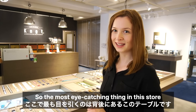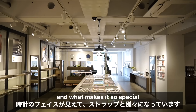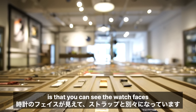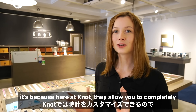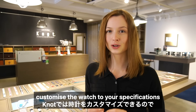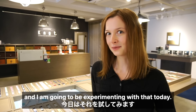The most eye-catching thing in this store is definitely this table behind me. What makes it so special is that you can see the watch faces and the straps are completely separate from each other. Here at Notte they allow you to completely customize the watch to your specifications, and I am going to be experimenting with that today.